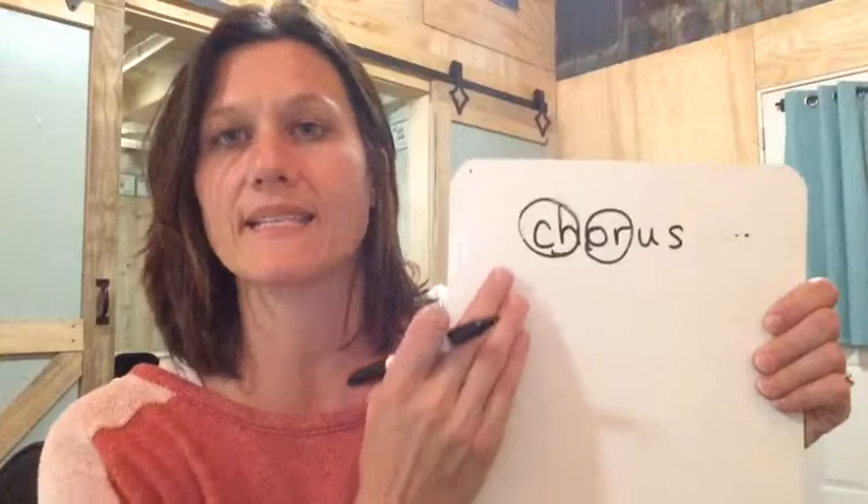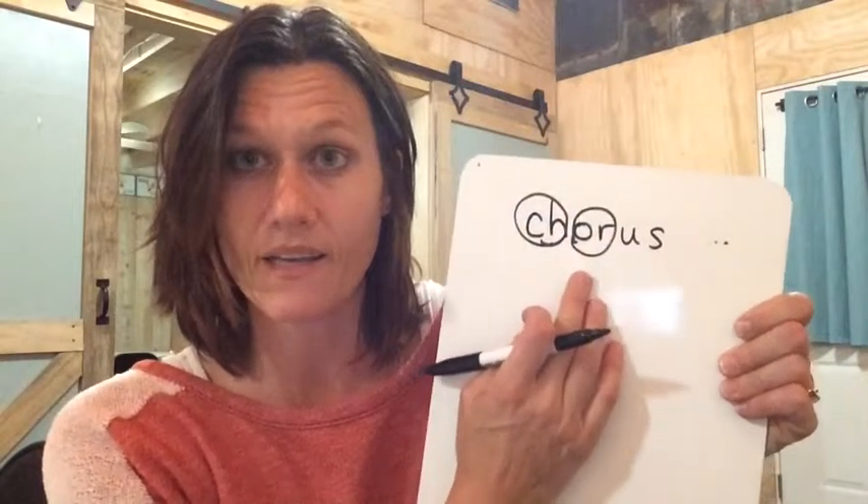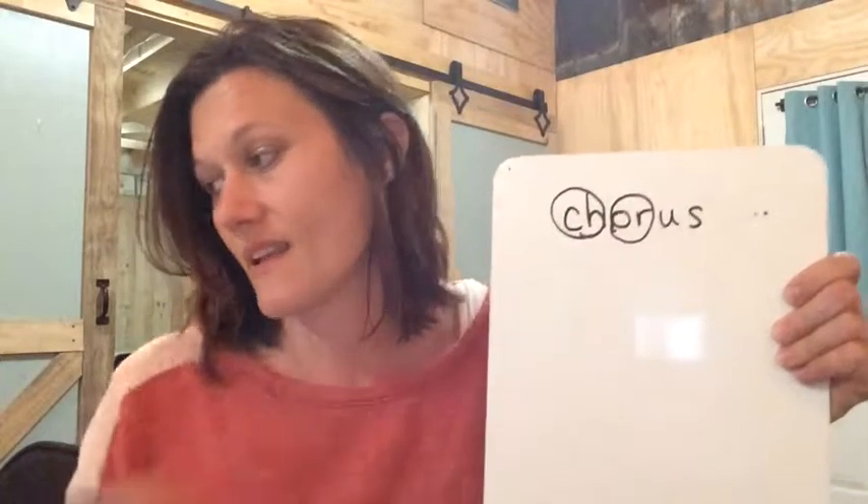And then we have this tricky thing. We know that ch can say ch like in church, but it can also say ch like in chorus, right? Ch like in chorus. So let's look at these words: ache, Christ, echo, schoolhouse, scheme, chrome. That's the c in chorus.